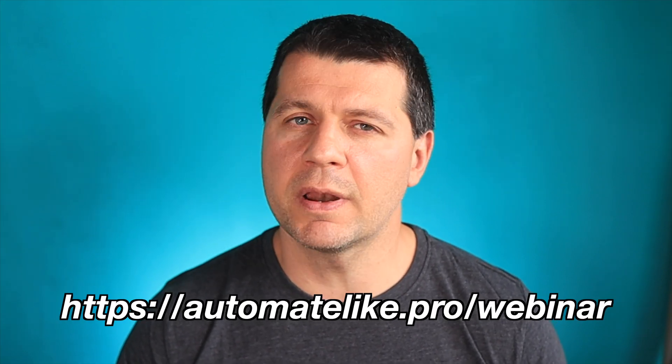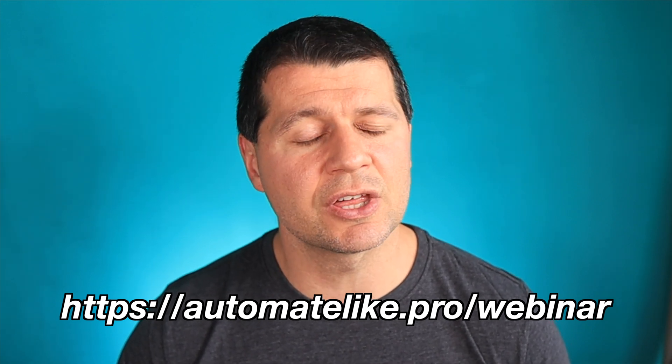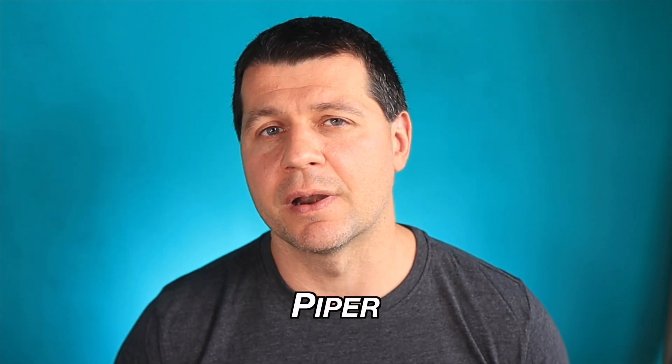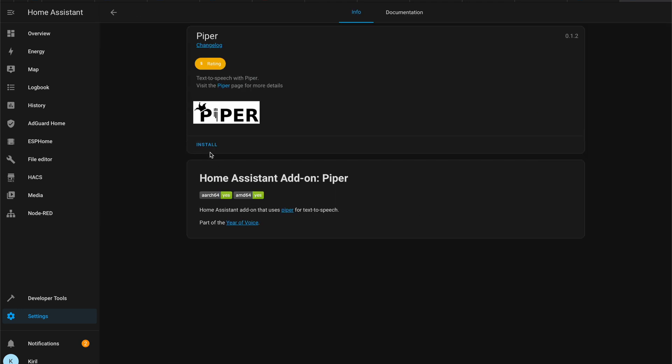To help you make a local Assist pipeline, there are two new add-ons available in the Home Assistant add-on store. Note: if you don't have Home Assistant yet, or you have it but don't have the add-on store, register for my upcoming webinar to understand everything essential about the different installation types. These new add-ons are called OpenAI Whisper and Piper, where Whisper handles speech to text and Piper handles text to speech.